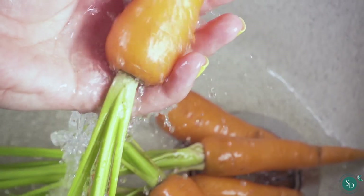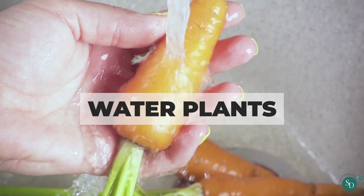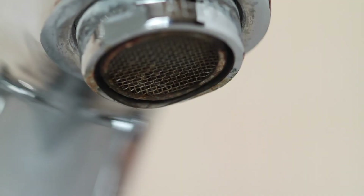Avoid throwing away unused water. Instead of throwing away unused water from cooking, boiling and washing produce, use it to water your plants. Fix leaks immediately — a leaking tap is both annoying and wasteful. Make sure your taps are properly turned off, just how you check for a hob on a stovetop.